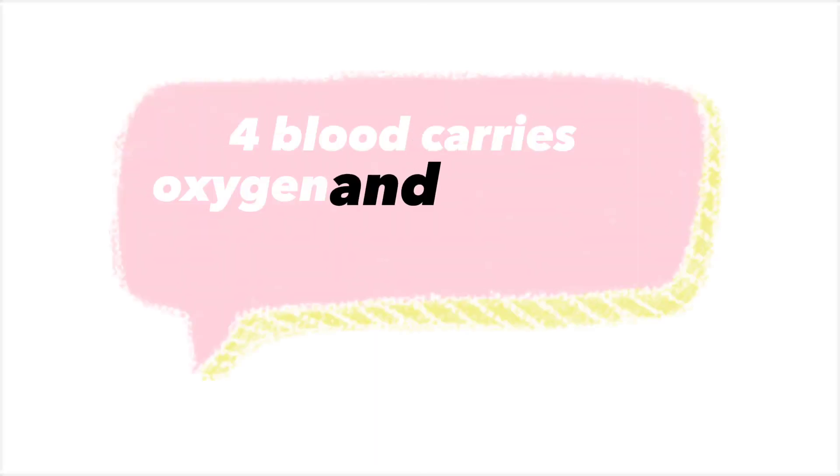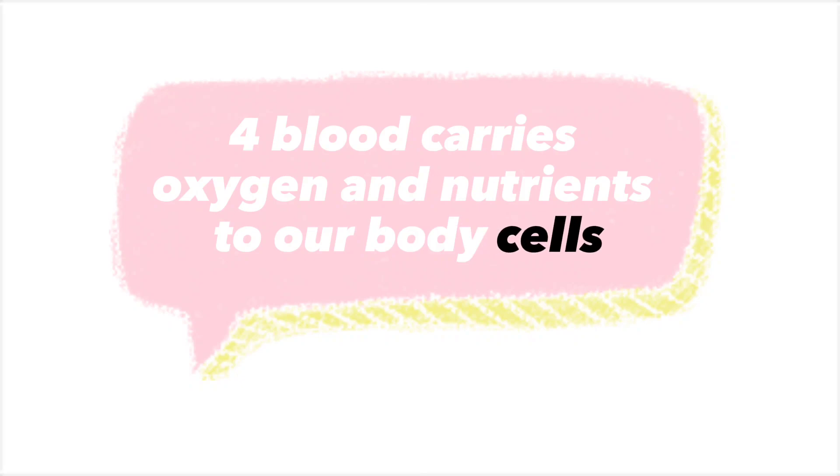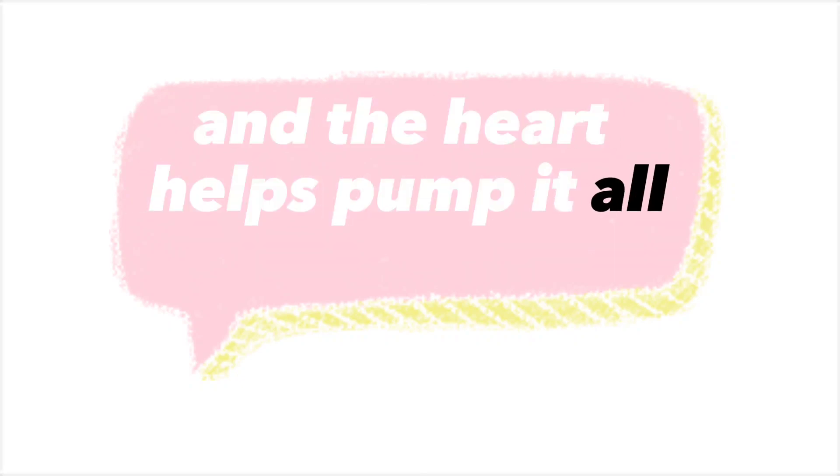Blood carries oxygen and nutrients to our body's cells, and the heart helps pump it all around.